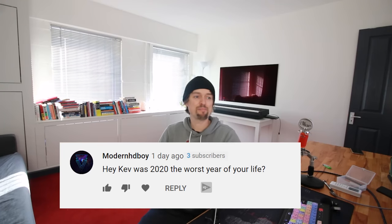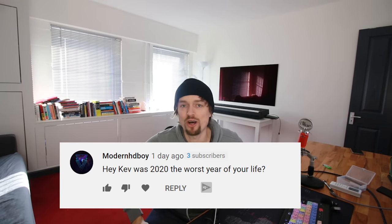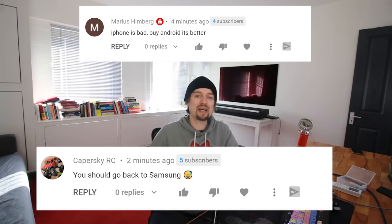Modern HD Boy asks if 2020 was the worst year of my life. No — for me it was one of the best. When a situation sucks, you've got to flip it and make the most of it. It's not survival of the fittest, it's survival of those who can adapt. I accomplished quite a lot in 2020, had a lot of fun, and I think 2021 is going to be even better.